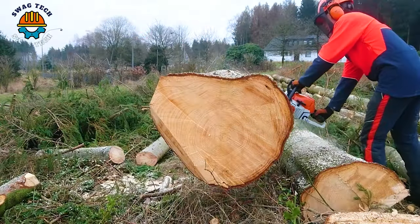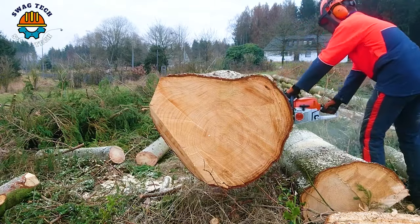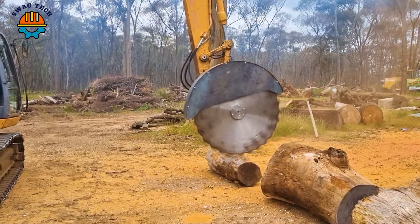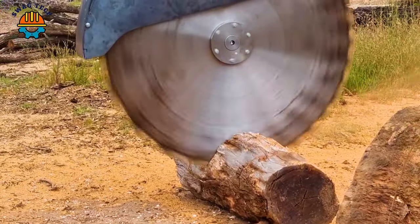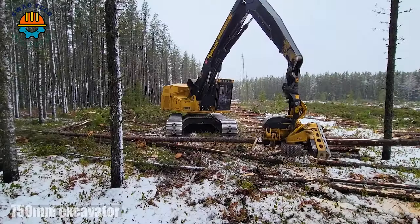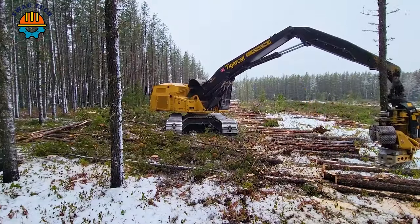The X15 Excavator, packed with precision and power, can carve through giant blocks of wood with efficiency. The TimberPro X27 is an advanced wood cutting machine designed for efficiency, with a large 27-inch blade and 1,500 RPM speed. This machine reduces tree felling and processing time, making it a game changer in the industry.